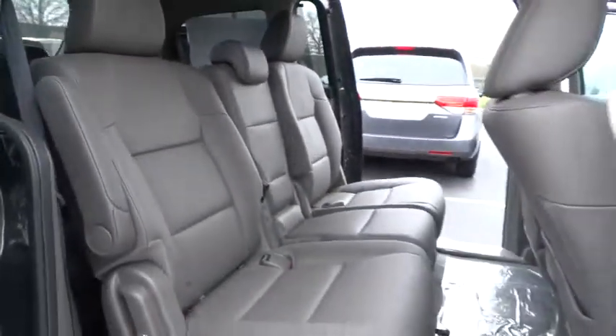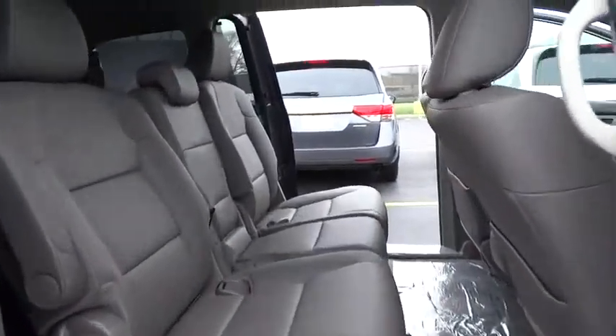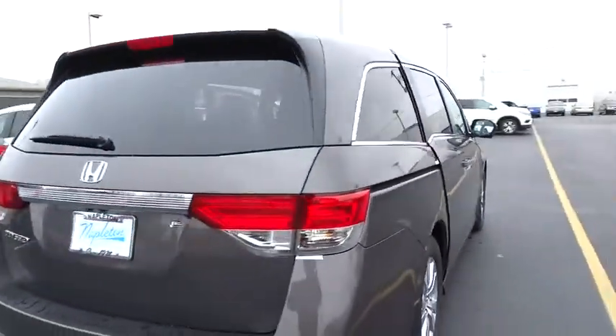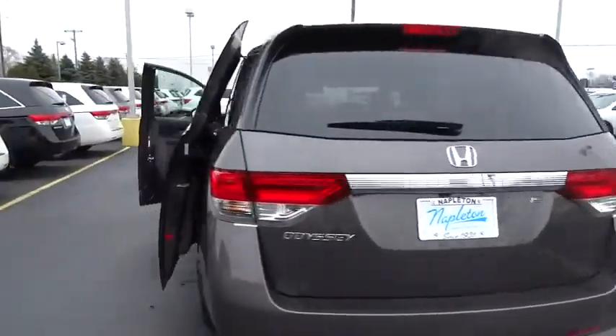Power windows, trip computer, security system, electronic stability control, heated front seats, compass, CD player, rear window defroster, overhead console, brake assist, panic alarm, remote keyless entry, leather seats.